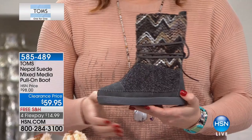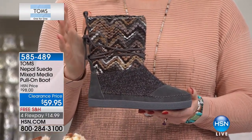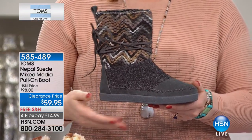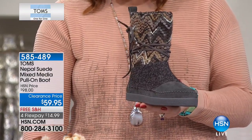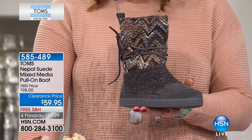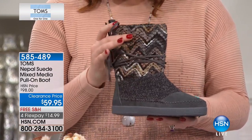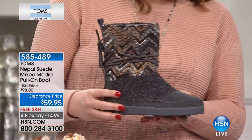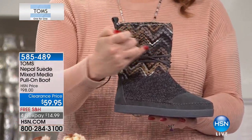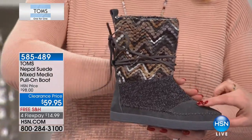This is the Nepal Suede Boot. It has a mixed media construction, so you're going to love all the texture and all the colors. Look at this price — $59.95. It is a customer pick. We have sizes 5 and 5½ through 10, 11, and 12. We're calling this one the toffee gray multi.